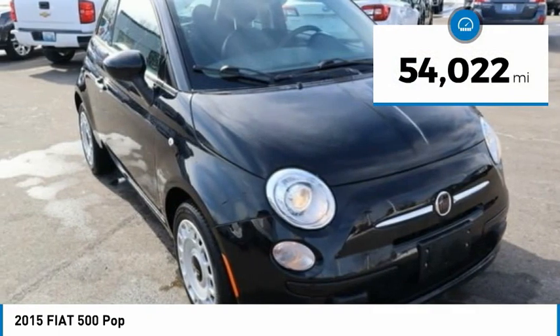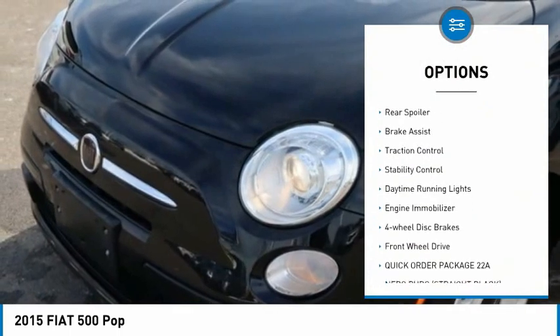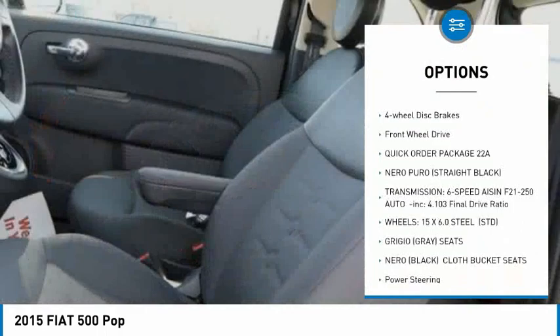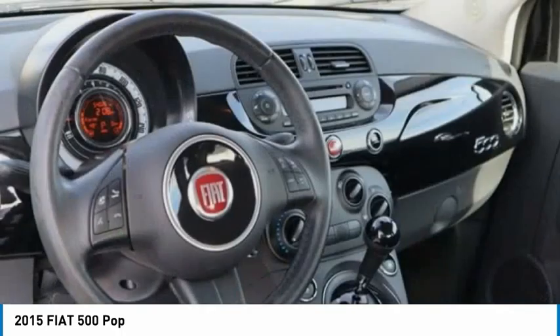This vehicle has less than 55,000 miles. Here are some of this vehicle's great options: tire pressure monitor, heated mirrors, rear spoiler, brake assist, traction control, stability control, daytime running lights, engine immobilizer, four-wheel disc brakes, FWD.